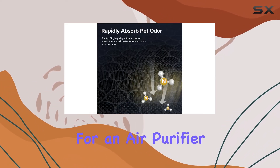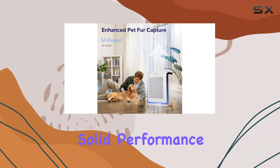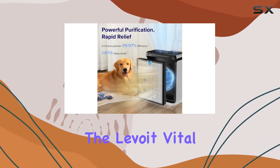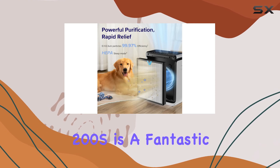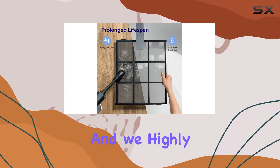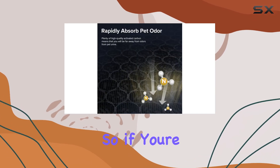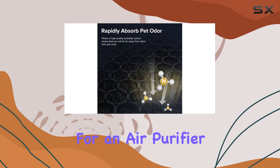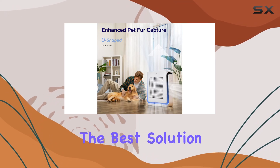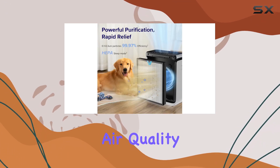Overall, if you're looking for an air purifier that offers solid performance, energy efficiency, and quiet operation, the Levoit Vital 200S is a fantastic option. It's proven to be a reliable and effective purifier, and we highly recommend it. So if you're in the market for an air purifier, be sure to check out the Levoit Vital 200S — it might just be the best solution for your indoor air quality needs.